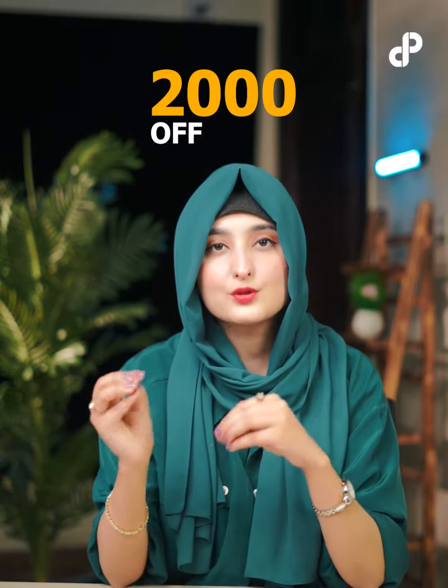Now, for watching your favorite movie, there is no need to go to the cinema. Go and place your order. And by using the code 2000OFF, you'll get an additional 2,000 off. So upgrade your audio experience today with the Audionic Prism 500.